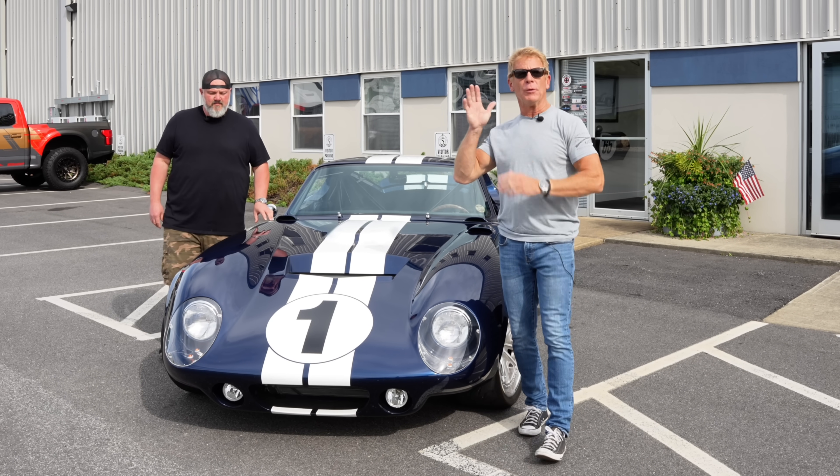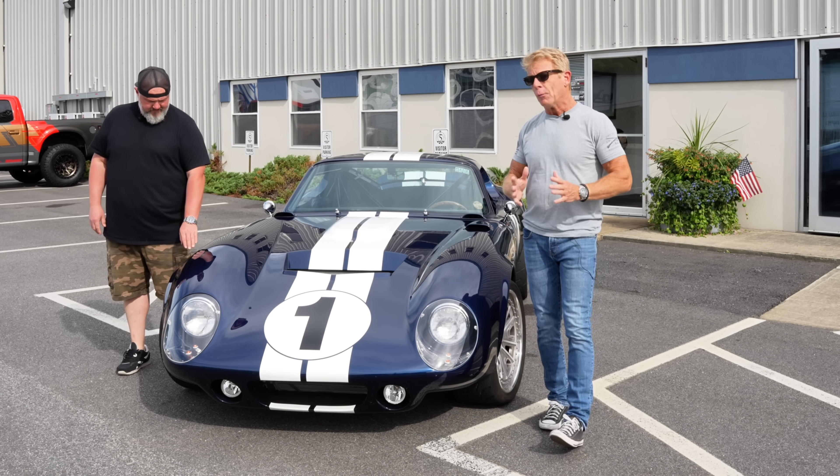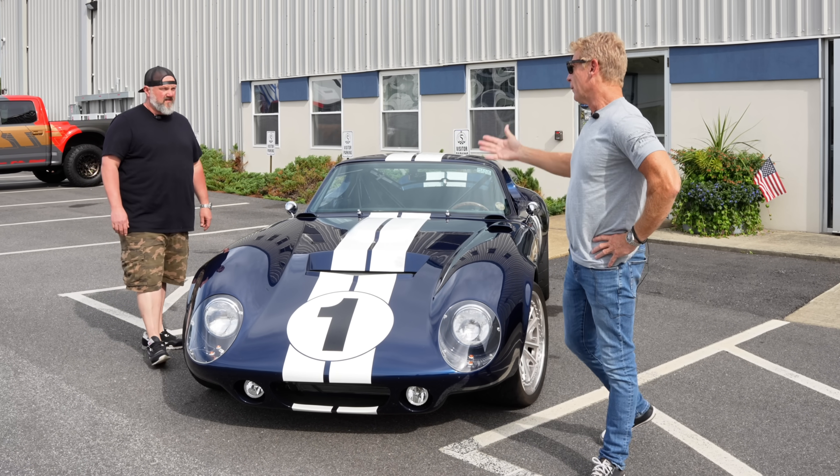Hey guys, Dave Smith here, Factory 5. I'm here with Nate Johnson, and we are here to talk Coupes. It's our 30th anniversary. We're going to show you a whole bunch of looks at Coupes, and we're going to end with a very special Coupe today, and we're going to give you special news on the carbon fiber.